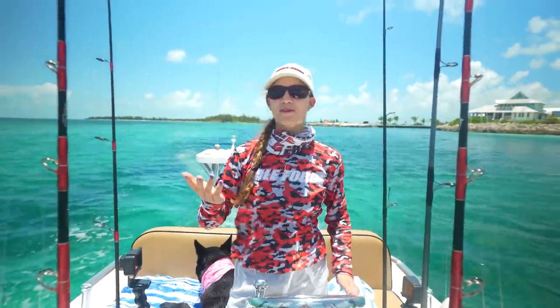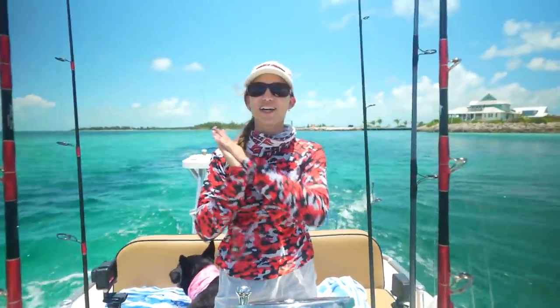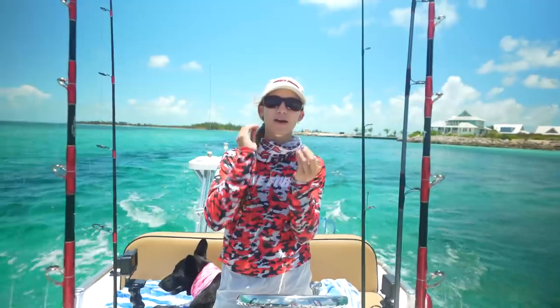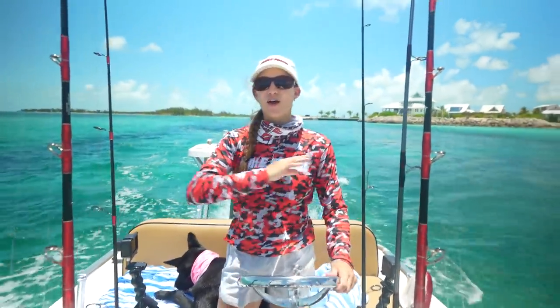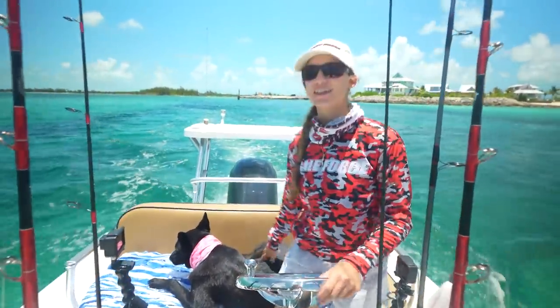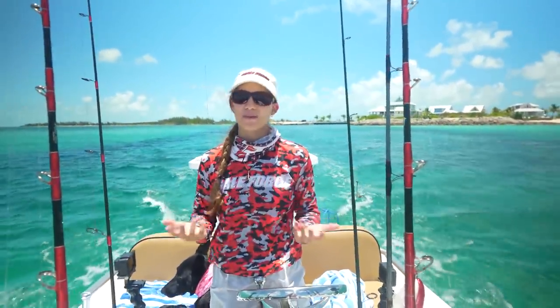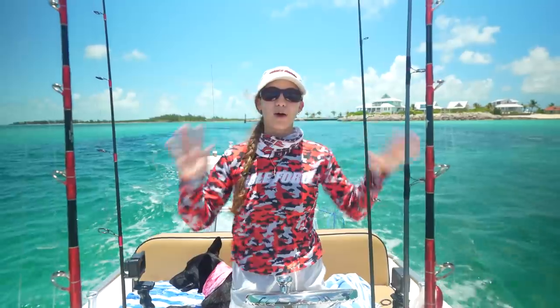Welcome to the Bahamas, guys! Today we are fishing out of Chub Cay. We have a short little trip to Chub Cay but we're going to be doing a ton of fishing. We've got Kona — she's right here licking some ice. We brought Kona on this trip as well. Of course we can't go anywhere without her anymore. So we have a bunch of stuff planned.